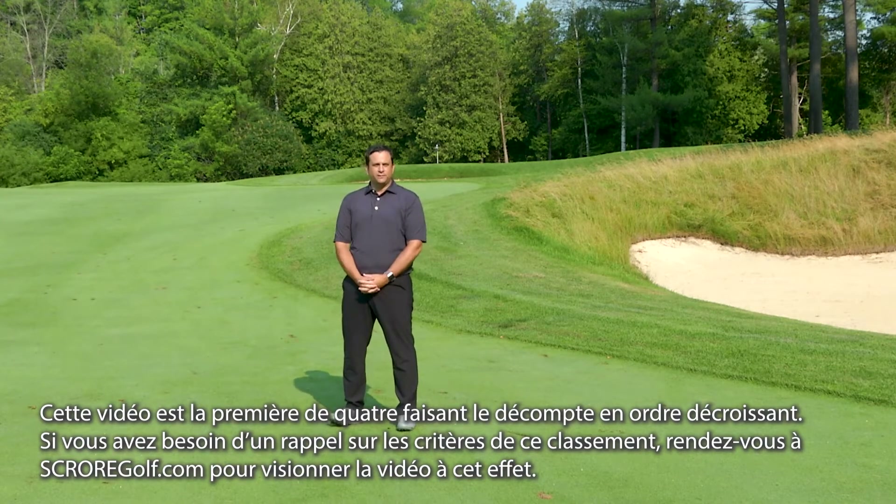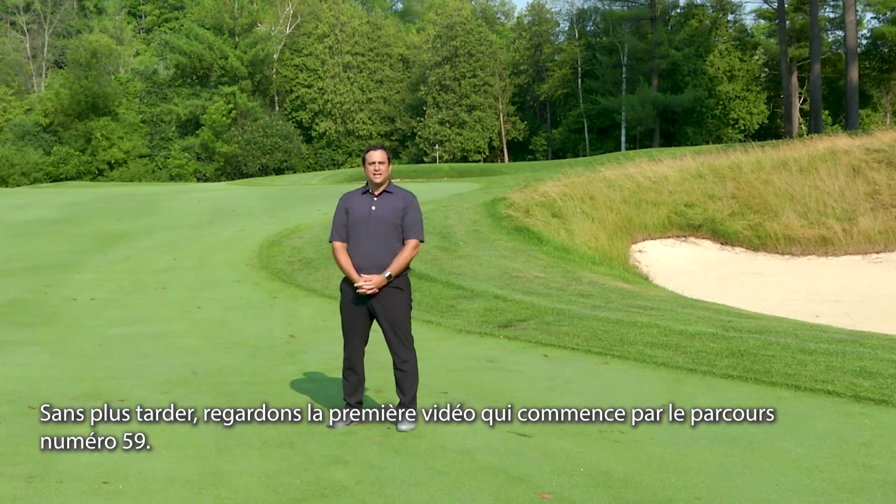We've put together a nice explanation video. So without further ado, let's get to the first of four videos starting with course number 59.